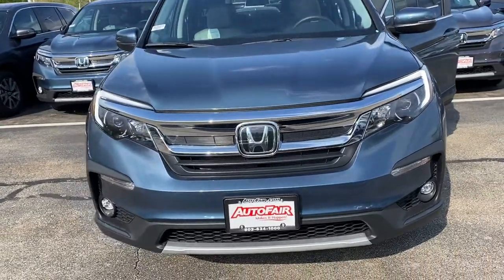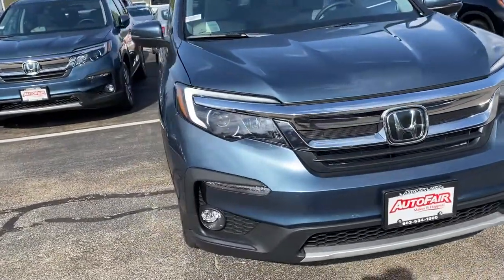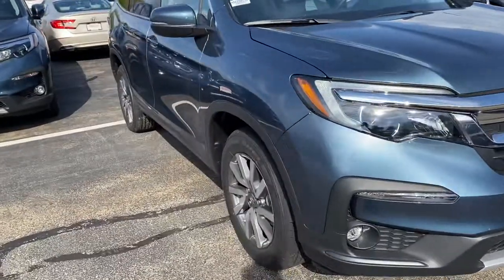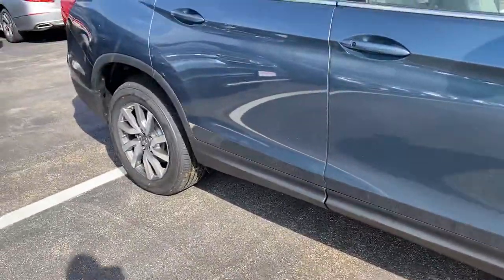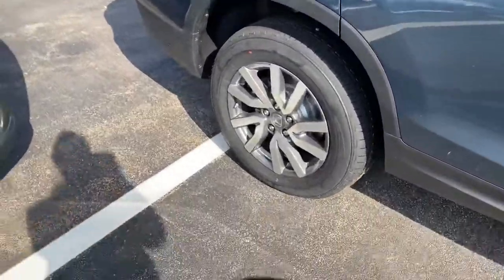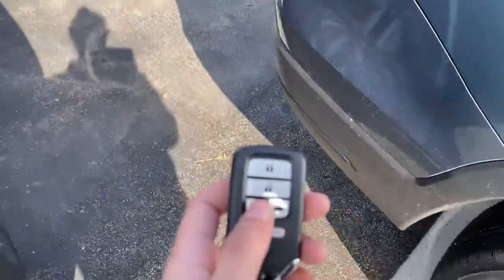Good afternoon, this is Elise over at AutoFair Honda showing your new 2020 Pilot EX. I'll do a quick walk around here. You do have a remote start right here on the key fob as well.